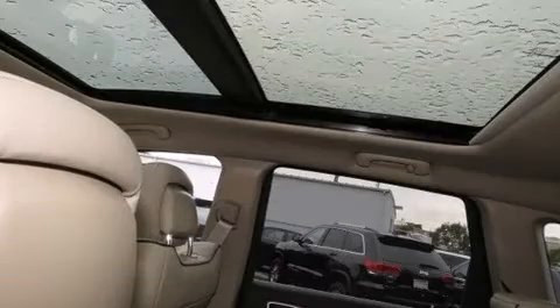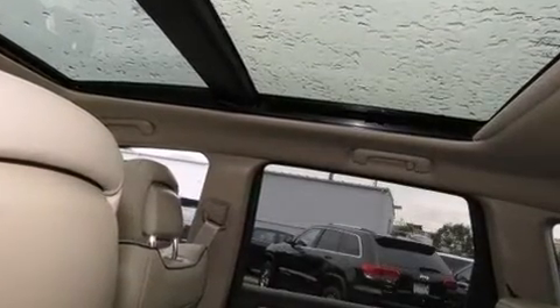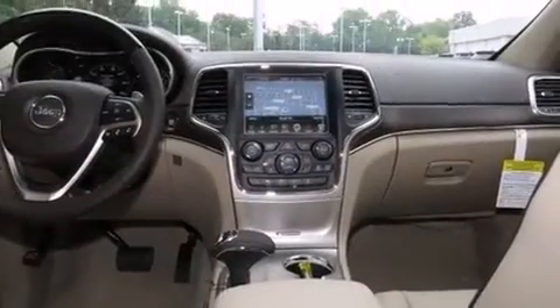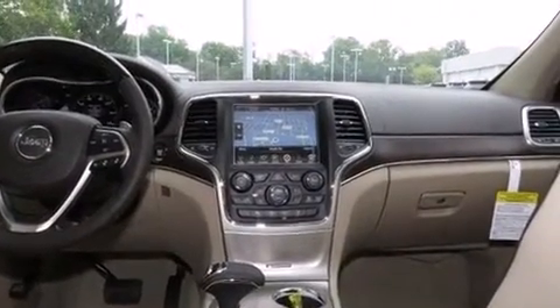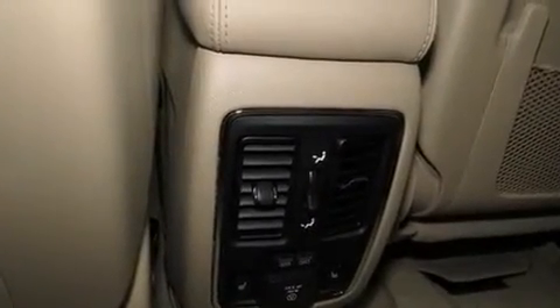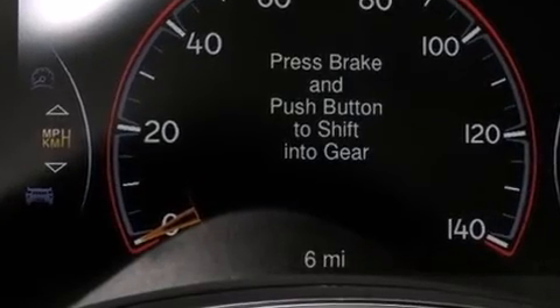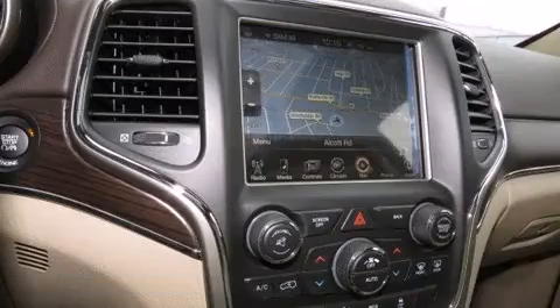For added security, dynamic stability control supplements the drivetrain. Jeep prioritized comfort and style by including voice-activated navigation, a built-in garage door transmitter, heated steering wheel, and a blind spot monitoring system. Rear passengers enjoy seat heating functionality, keeping them warm during the winter months.